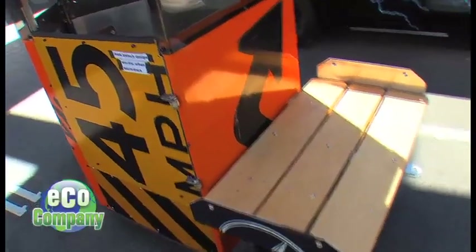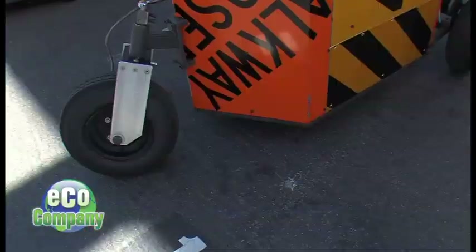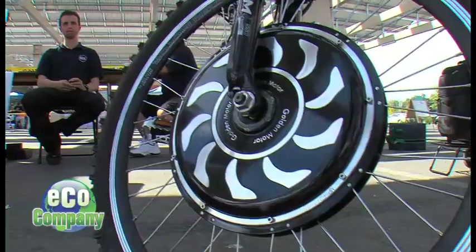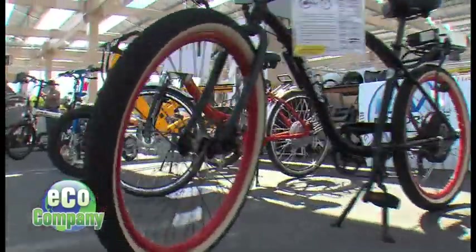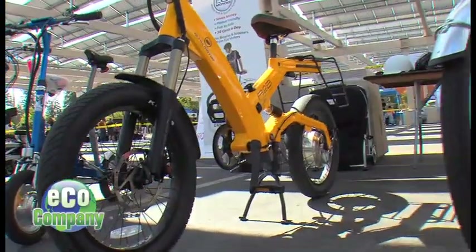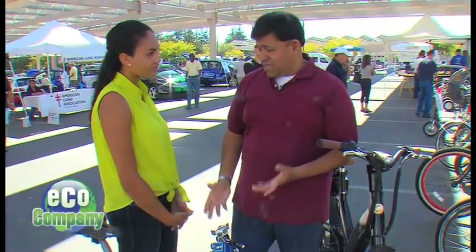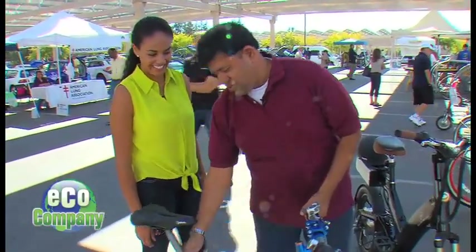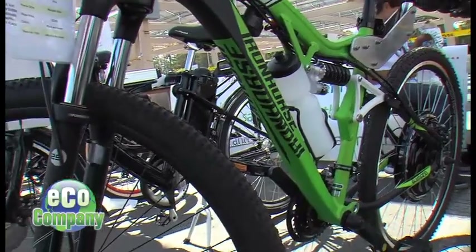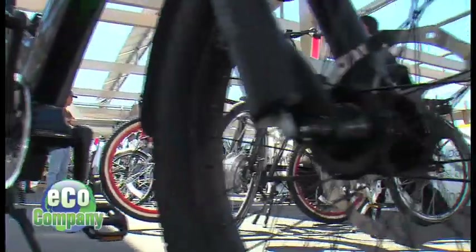This specially constructed vehicle needs a few more things, like headlights and taillights, to be road ready. But these two-wheeled wonders already are. Electric light vehicle — so what exactly does that mean? Electric meaning it runs on an electric motor, and light means you can carry it with you wherever you want to go. Literally light. These electric bikes are all of the above, and Kumar Ganopathy with ELV Motors is showing us a few.